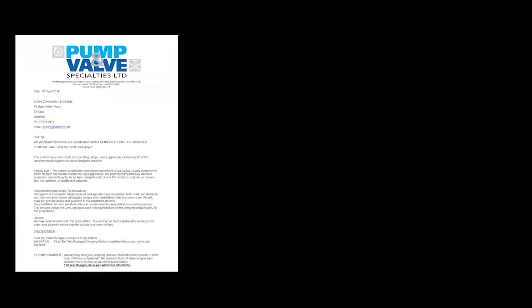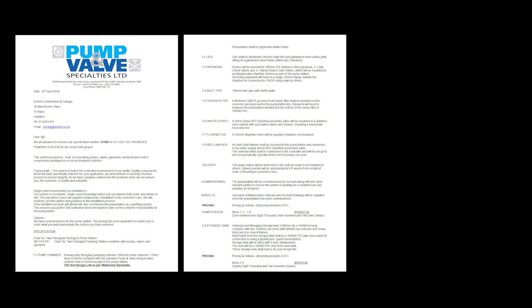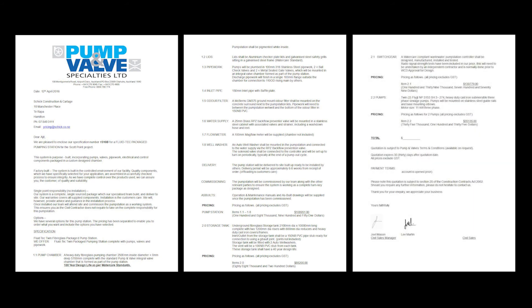The pumps in the wetwell were two Flygt NP pumps with 11 kilowatt motors, giving a flow rate of 20 litres per second through 100 millimetre stainless steel pipework.